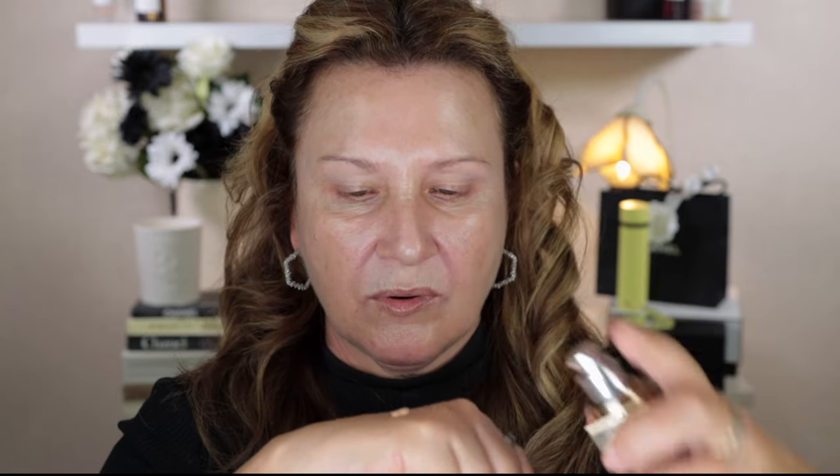I've used this foundation with a beauty blender and also a brush — today I'm going with a brush, though it goes beautifully with both. I'm going to put one pump on the back of my hand. It is slightly runny but not overly so. I'm going to dot it on just the left side of my face first so you can see the difference between the foundation side and the bare side.